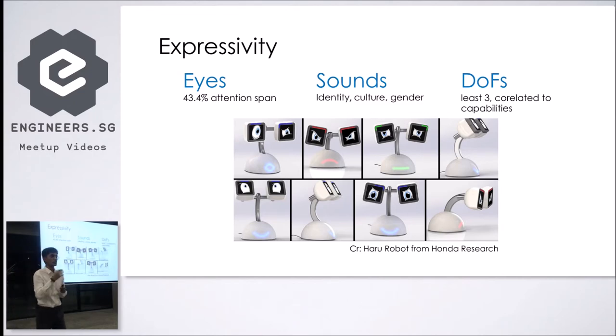Sound brings out the identity of the robot, the kind of cultural context you want, and what gender you're associating with the robot. You can use synthetic sound, processed sound, or actual recorded sound. For degree of freedom, research has found you need at least three degrees of freedom in the robot's head to gain human trust, since we tend to shake our head or nod in response when someone is talking. The Haru robot from Honda communicates purely through eyes, and people are able to correctly guess its intent and emotional state just by looking at them.